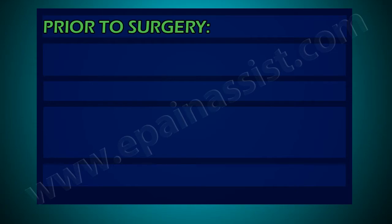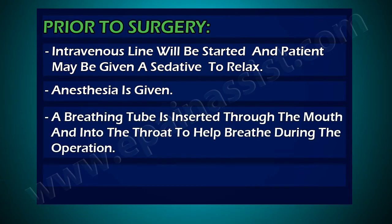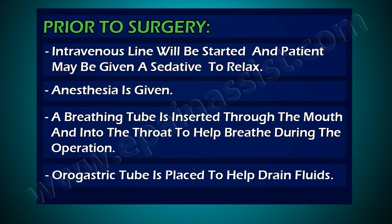Prior to surgery, an intravenous line will be started and the patient may be given a sedative to relax. Anesthesia is given, a breathing tube is inserted through the mouth and into the throat to help breathe during the operation. An oral gastric tube is placed to help drain fluids.